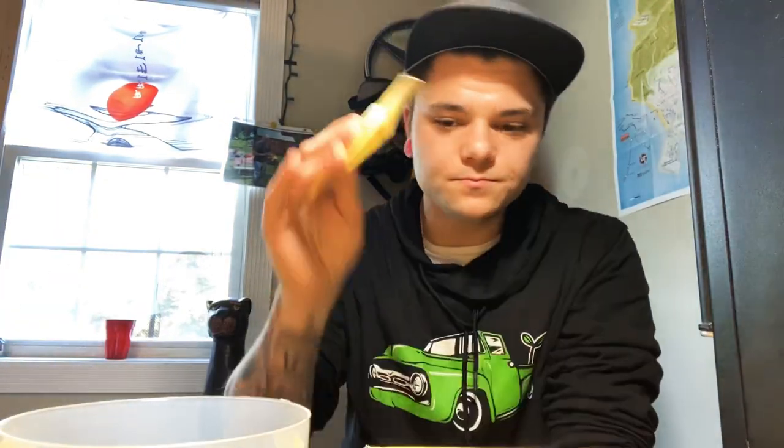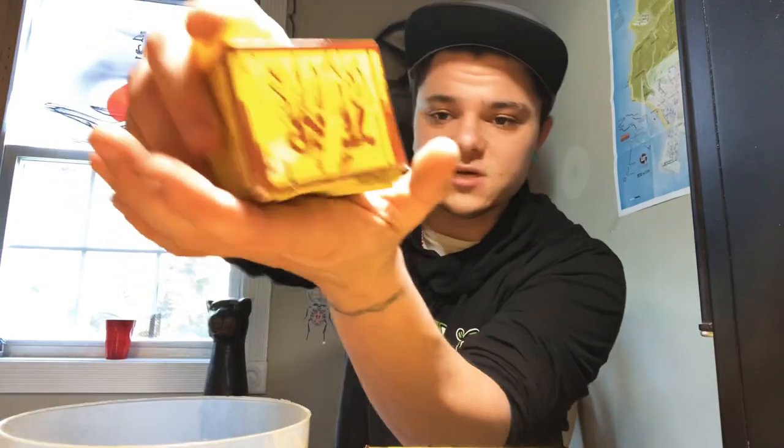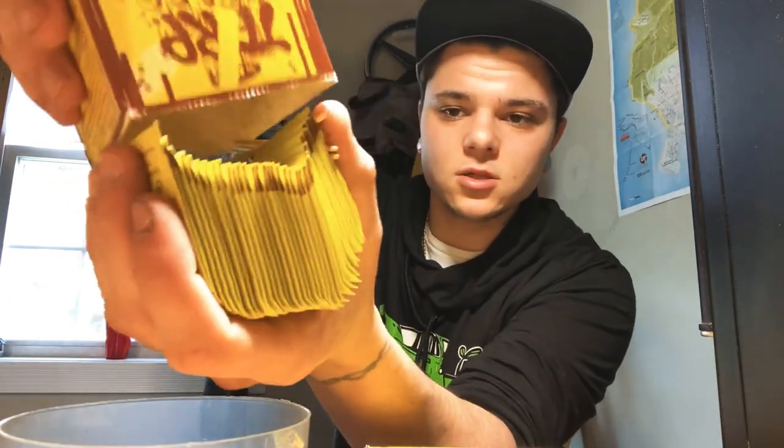Everything comes perforated so you can sort them out just like this. Let me put you guys further back so you can see what I'm doing here. They come with three sticks in each pack — I love that.